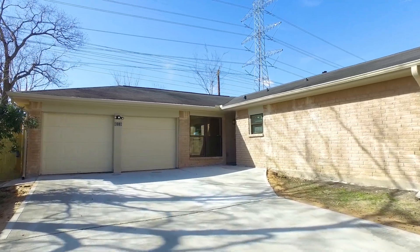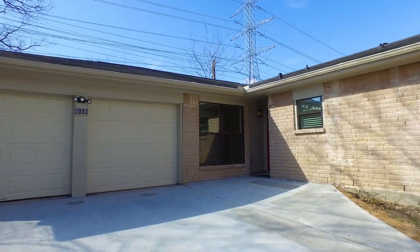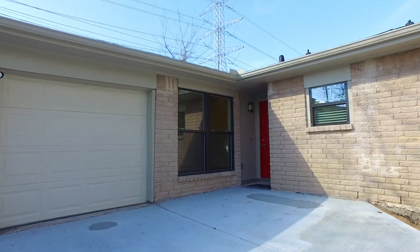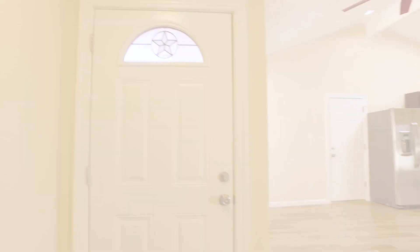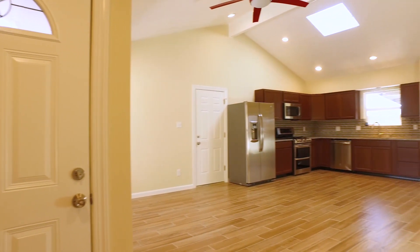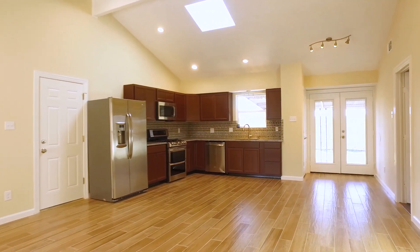Welcome to the virtual tour of this magnificent home. It's located in Houston, Texas and is waiting for you with a two-car garage, built in 1970. It has four bedrooms and a total of 1,411 square feet.